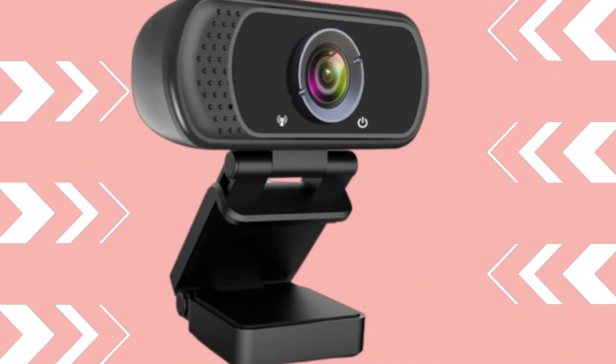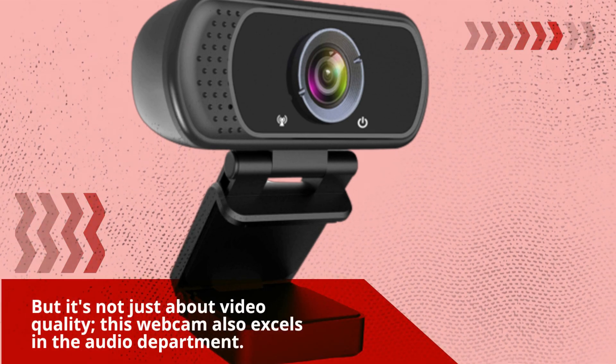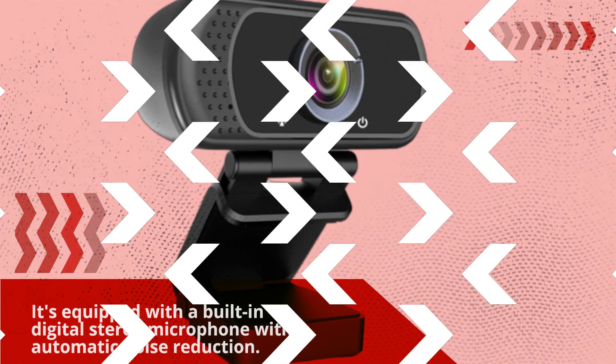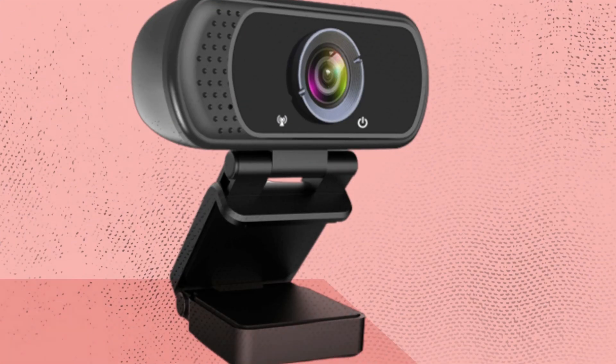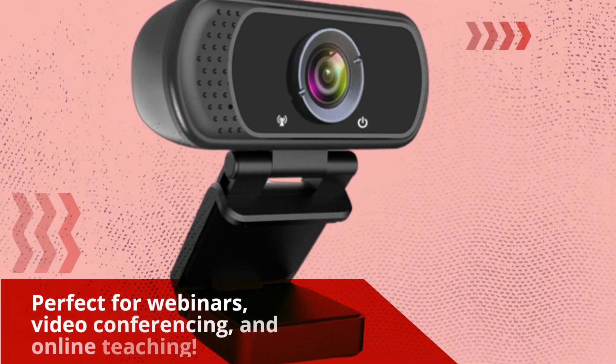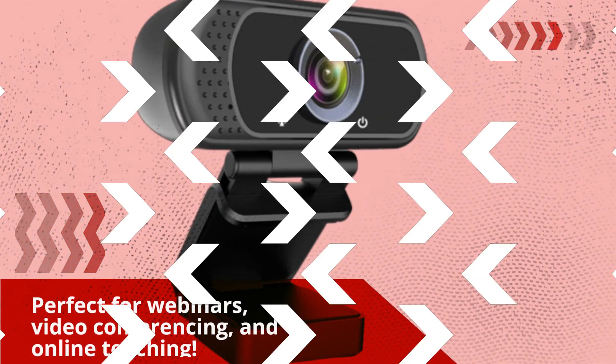But it's not just about video quality — this webcam also excels in the audio department. It's equipped with a built-in digital stereo microphone with automatic noise reduction, ensuring that your voice comes through clearly, even if you're up to 10 feet away from the camera. Perfect for webinars, video conferencing, and online teaching.